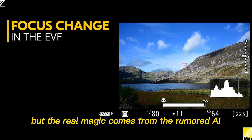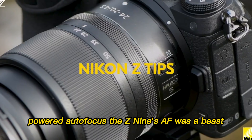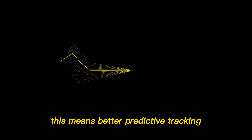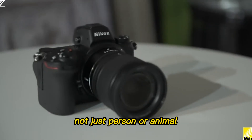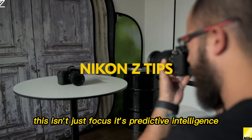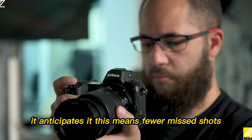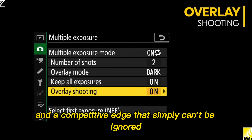But the real magic comes from the rumored AI-powered autofocus. The Z9's AF was a beast, but the Z9 II is expected to leverage deep learning capabilities far beyond what we have now. This means better predictive tracking and more granular subject detection — not just person or animal, but eye position relative to head tilt and ball trajectory. It's predictive intelligence: a system that doesn't just react to what you're shooting, it anticipates it. This means fewer missed shots, more perfect moments, and a competitive edge that simply can't be ignored.